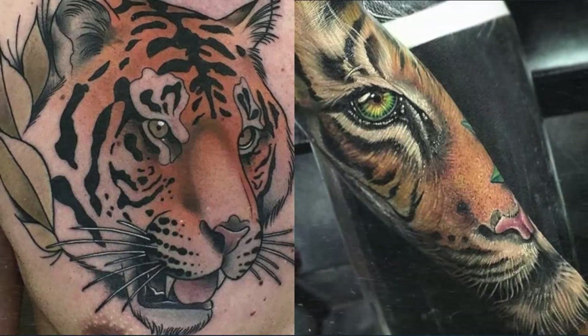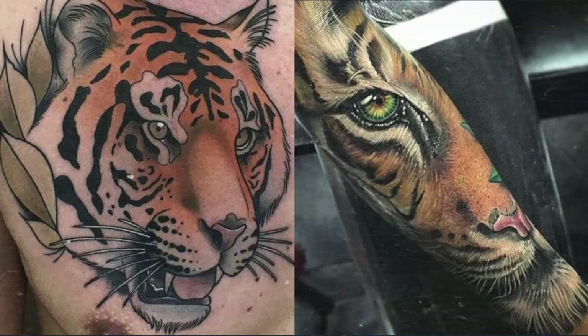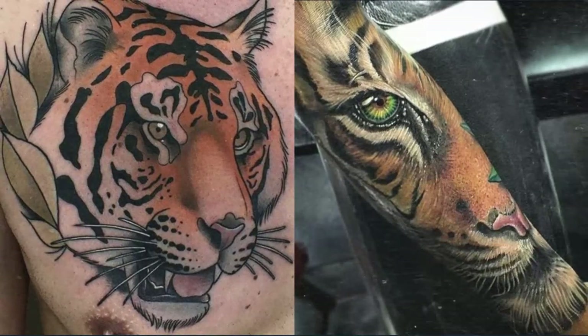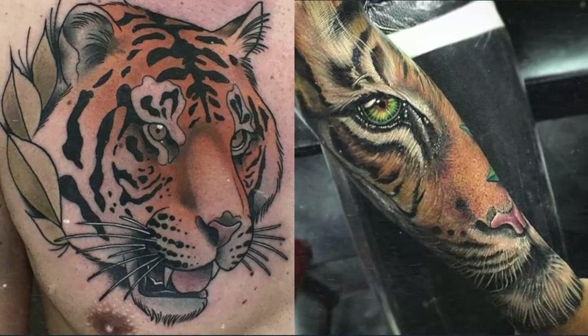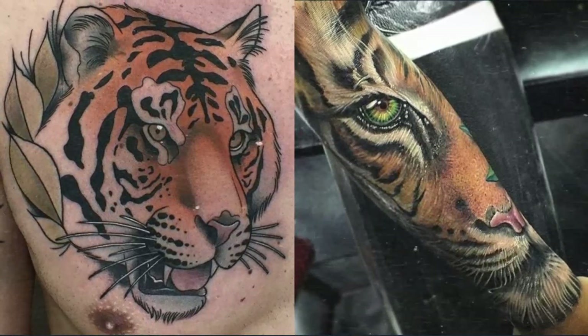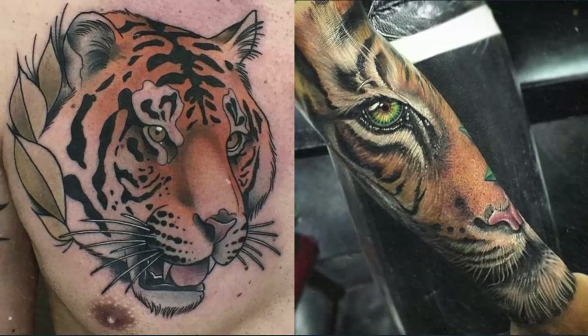One of the benefits of a realistic tiger tattoo is that it can be customized to suit the individual's preferences. For example, you could choose to have the tiger portrayed in a particular pose, such as lying down or walking. You could also incorporate other design elements, such as a background of jungle foliage or a subtle pattern in the tiger's coat.